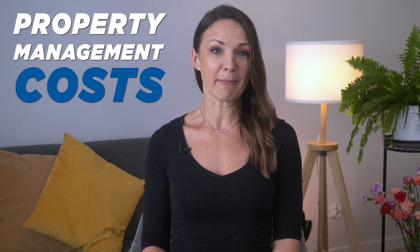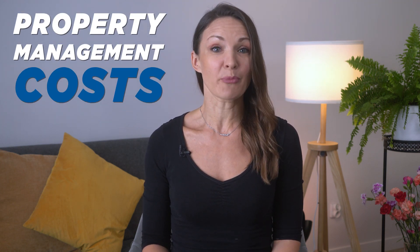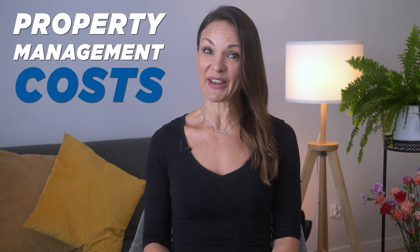Hello everyone, welcome back to our channel. Today we're going to unravel the complexities of property management costs. If you're a property owner considering hiring a property management company, this video is for you, so let's get started.